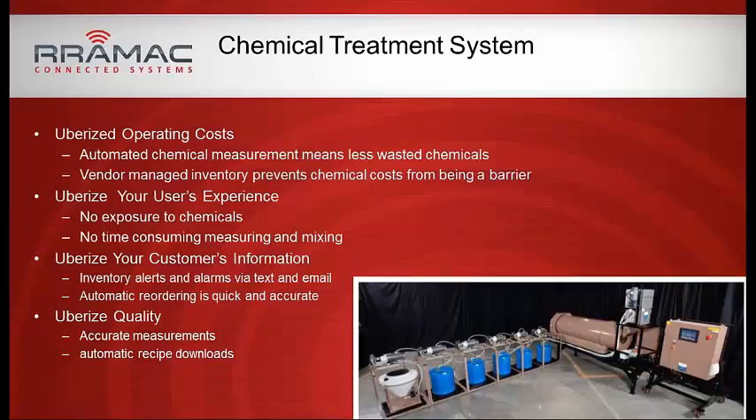Basically we Uberized this treatment system. We automated chemical measurement for less waste. Vendor-managed inventory: these farms didn't want to pay for expensive chemicals by the keg up front — they want to pay for what they use, metered out and billed based on actual usage, with remaining chemical sent back at the end of the season. The user experience is improved because farmers aren't exposed to dangerous chemicals — everything is sealed, no manual measuring or mixing. Alerts and ordering are automated, and quality is greatly improved. Recipe downloads for specific sites are all managed remotely.